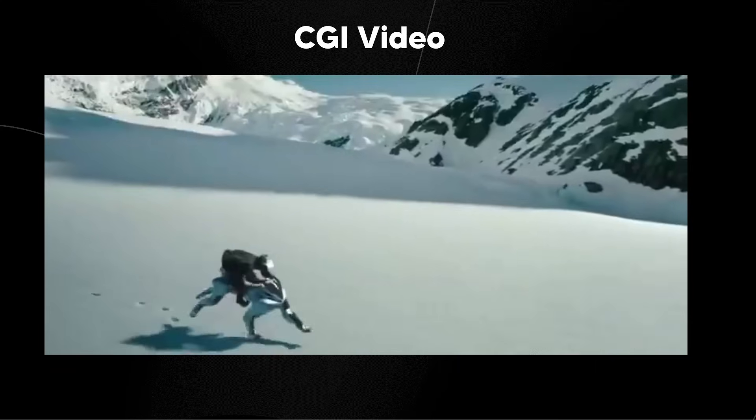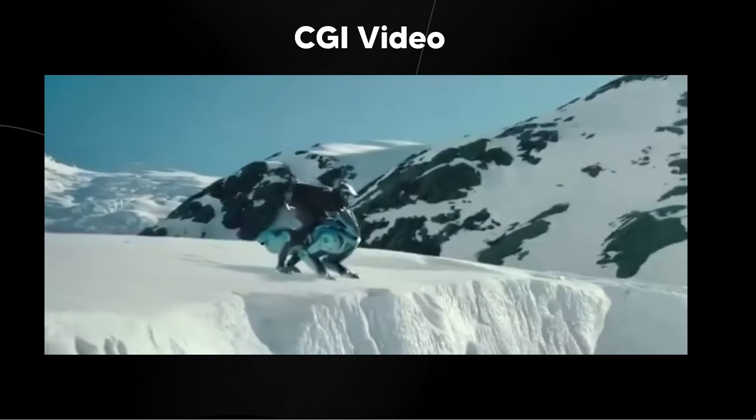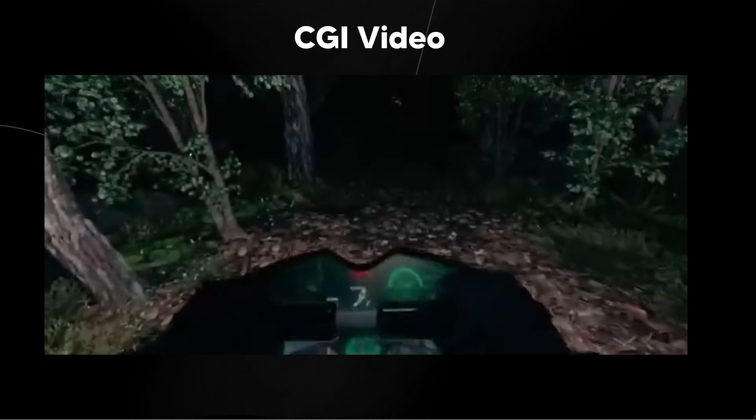Essentially, this thing is powered by a 150cc, 20 horsepower hydrogen engine that generates electric motors to drive each of the four legs.